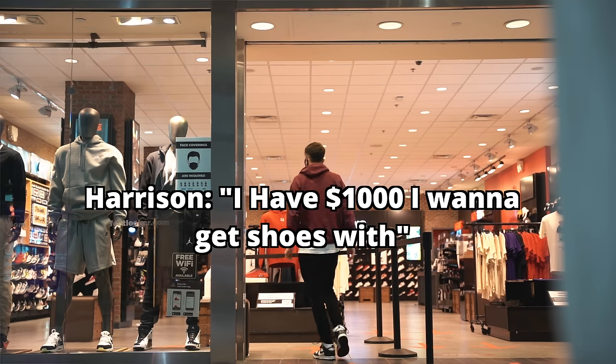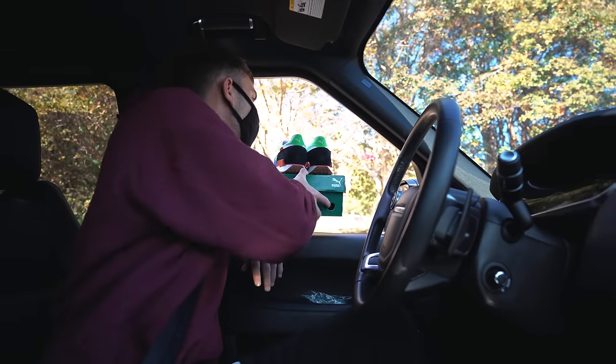What is good everybody, welcome back to the channel. Today we are going to Foot Locker and we're gonna see if they can put together a $1,000 mystery box for us, which has never been done at a retail store like Foot Locker. I'm gonna walk up to them and say I have a thousand dollars, I want you to pick every single shoe and I don't want to see what they are. In this video I'm also gonna be giving back to some people around my city who are in need right now.